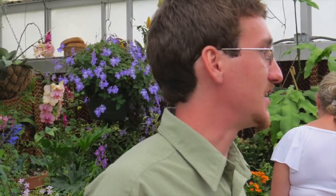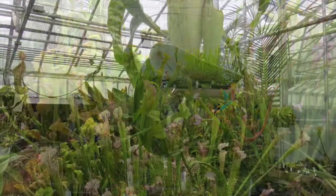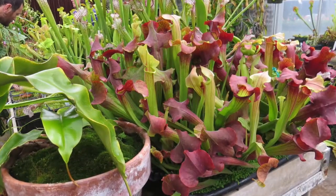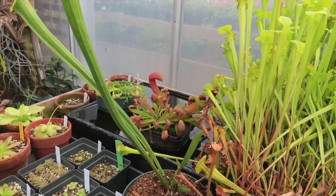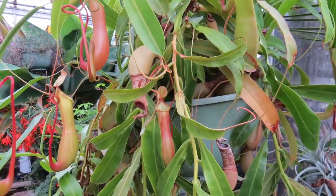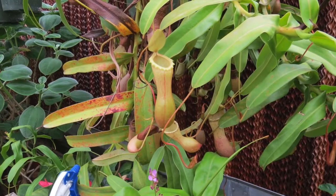After class, we drive to Kevin's University of Georgia greenhouse, where we are amazed at the variety and beauty of a huge array of carnivorous plants. He invites us to come back anytime.